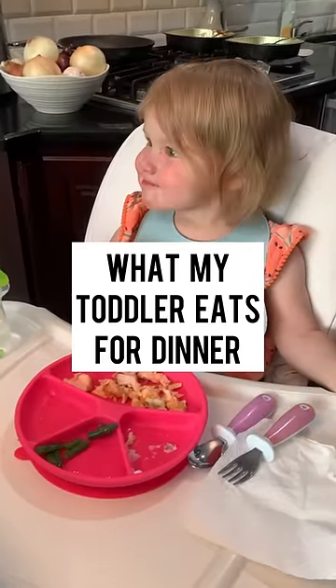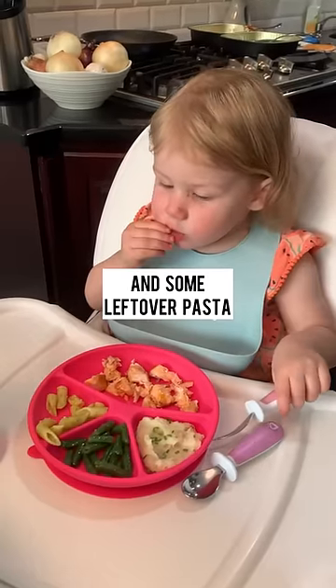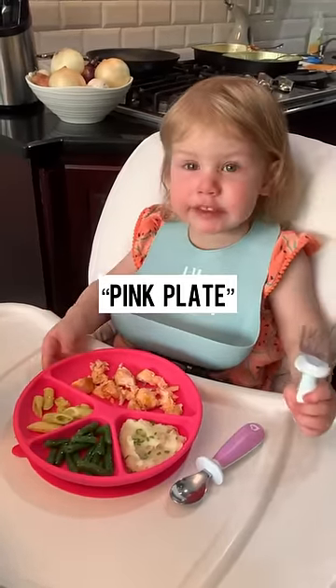Here's what my toddler eats for dinner. I made barbecue salmon, mashed potatoes, and green beans, and we had some leftover pasta. Pink plate.